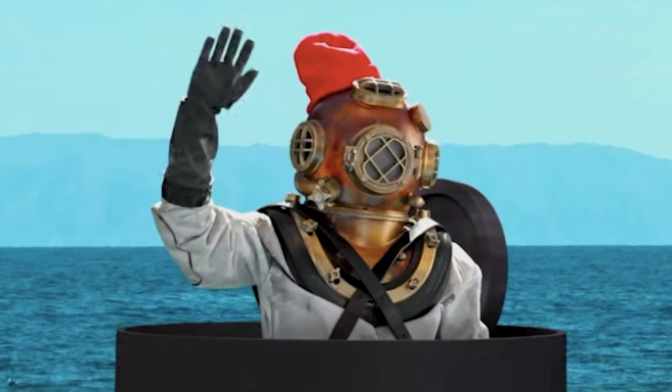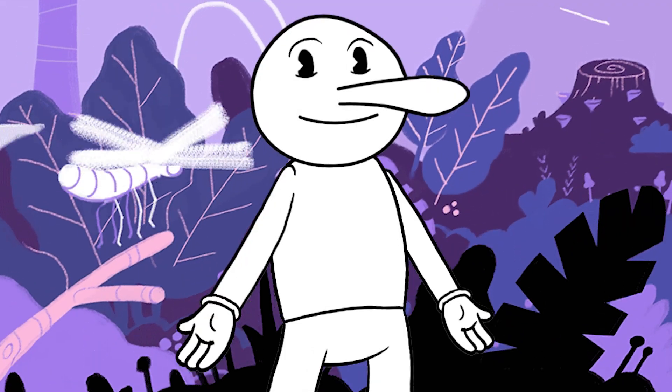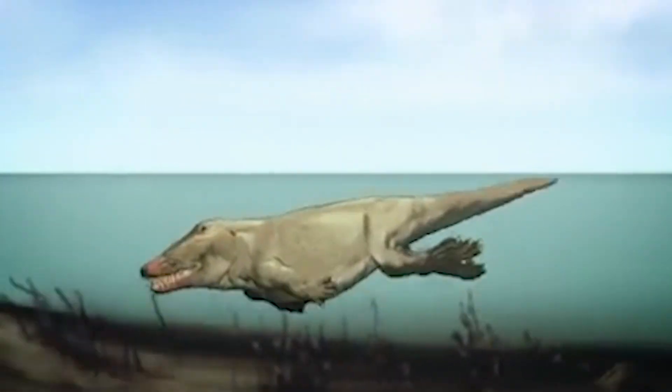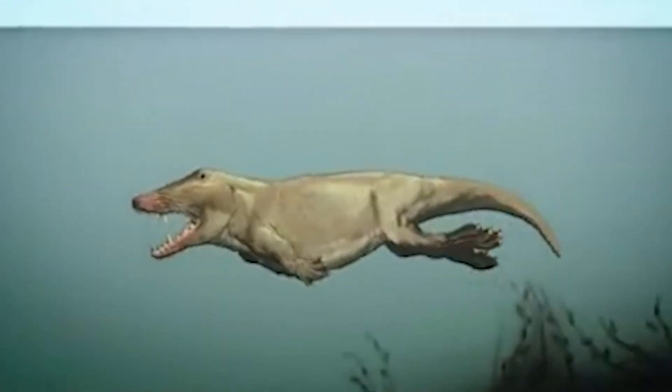Yes, French narrator from Spongebob, whales have fingers. Let me explain.